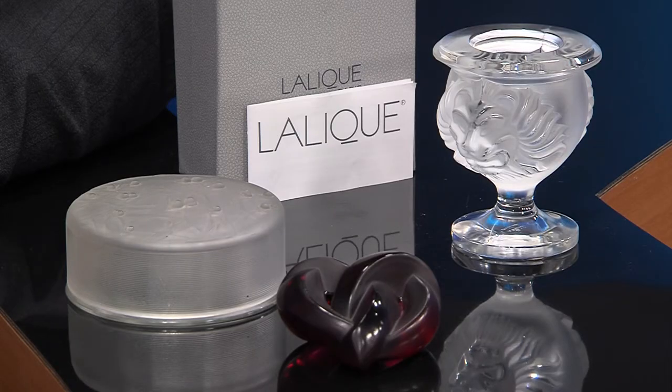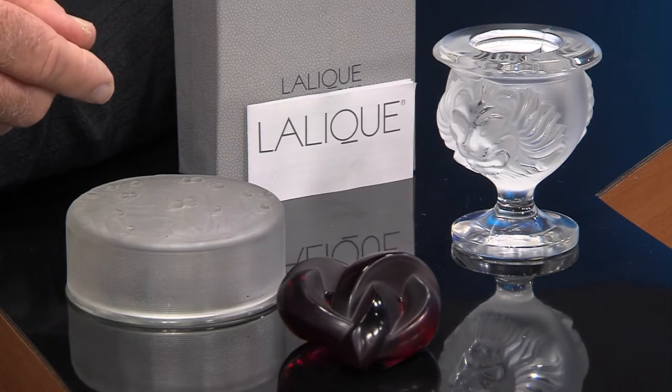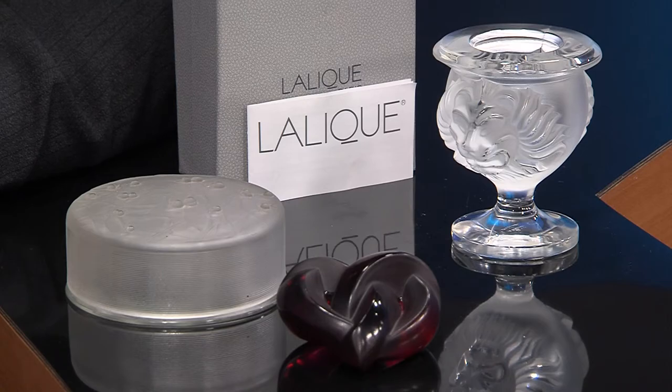At one point, one of Rene Lalique's granddaughters actually lived in the Southwest Florida area, and I had the privilege of seeing some of Rene Lalique's original drawings for pieces that he was making. He was a genius at art glass work, so I was very proud to see those drawings. By the way, some of his original one-of-a-kind pieces have fetched as high as over $100,000 at auctions.